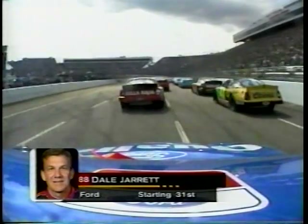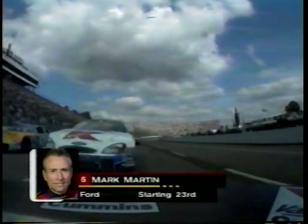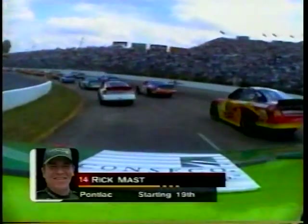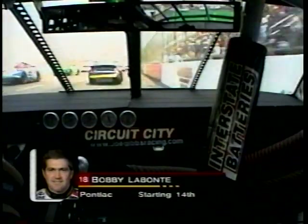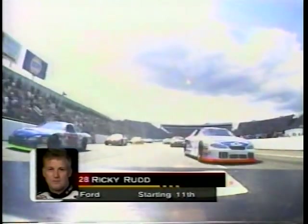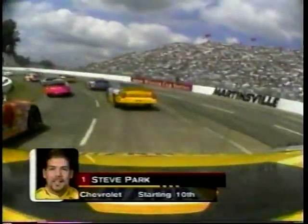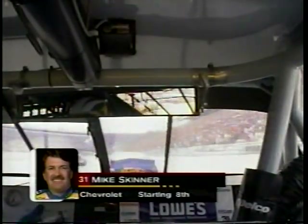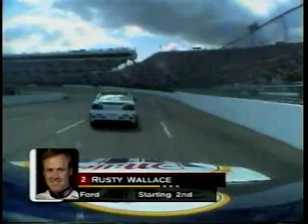On boards: Dale Jarrett has the Ford Quality Care on-board; he starts 31st today. Mark Martin has the on-board camera, back in 23rd position. Rick Mast has the Conseco on-board; he starts 19th. Bobby Labonte has the Circuit City on-board as he goes for that first NASCAR Winston Cup championship; he starts 14th. Ricky Rudd has the on-board camera — we'll have a great view with him today. Steve Park in the Napa Chevrolet starts outside the fifth row. Mike Skinner in the Lowe's Home Improvement Warehouse Chevrolet starts 8th. And on the outside of the front row, the Miller Lite Ford of Rusty Wallace.